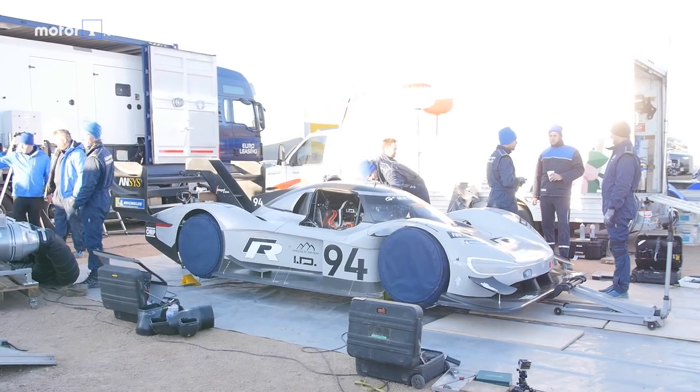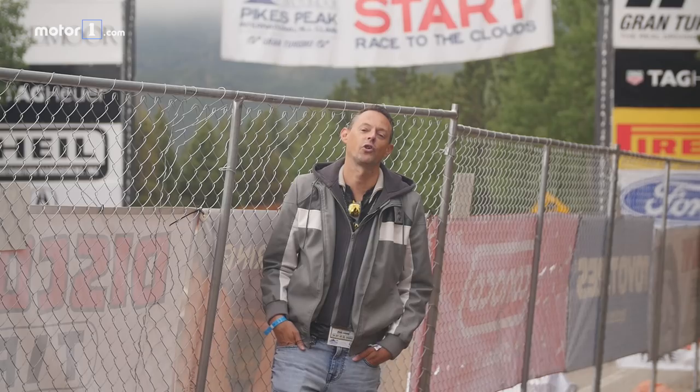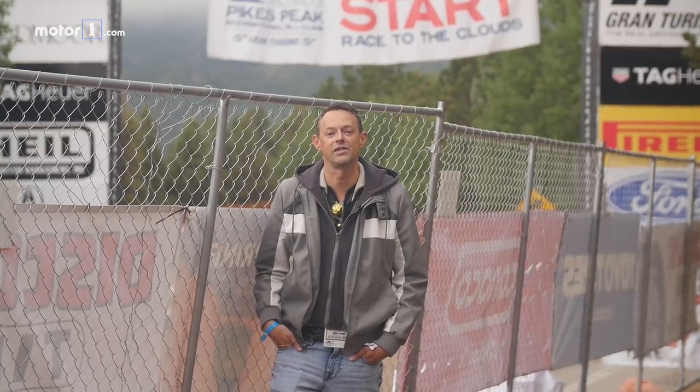We've got the EV record — 8 minutes 57 — set by Rhys Millen a couple of years ago, and we've got the Volkswagen IDR that's going to be chasing that. The overall course record was set by Sebastian Loeb in 2013 at 8 minutes 13 seconds. So let's see who guns for that today.